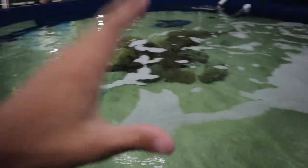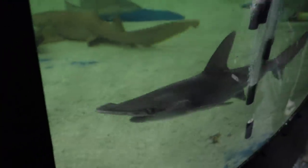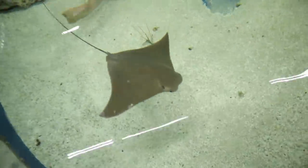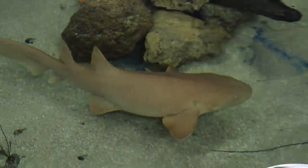Inside this tub we've got sharks — nurse shark, bonnet heads, and even a cow nose red. There's the bonnet head. It literally looks like a baby hammerhead. A bonnet head is pretty much a baby hammerhead — it's not, but it is. There's the nurse shark and the cow nose red.